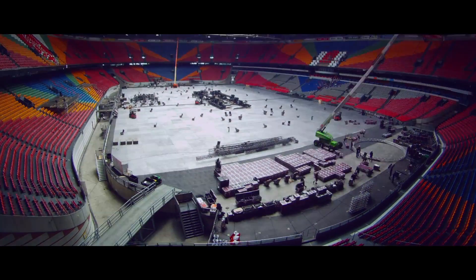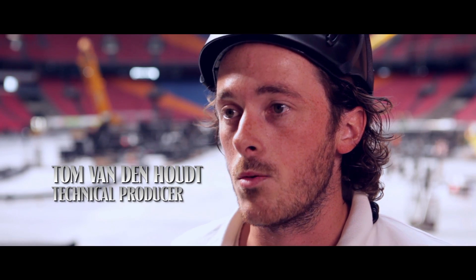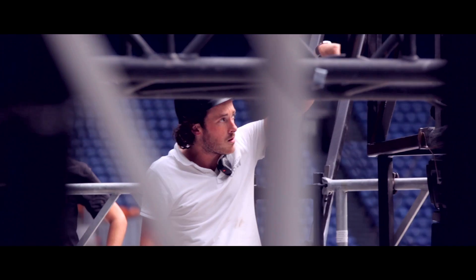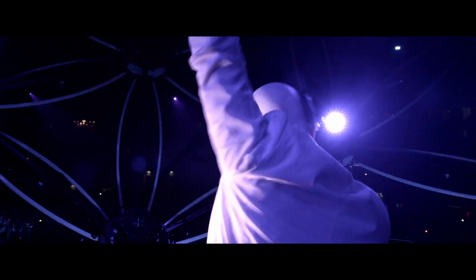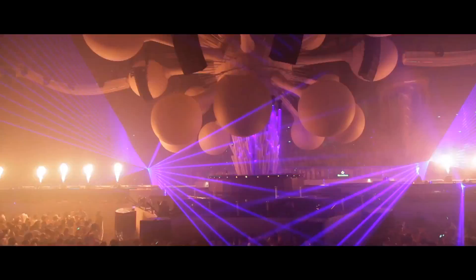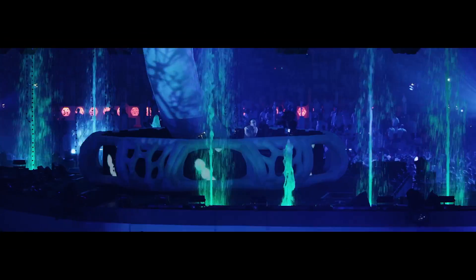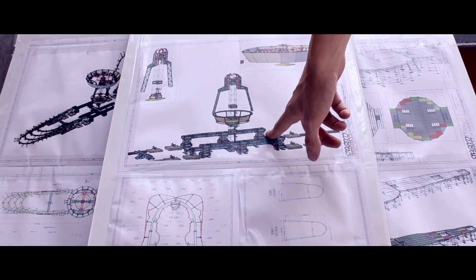The time of drawing, sketches, testing and trying things out is over. The huge venue, the Amsterdam Arena, is now the home ground of the construction team. They only have a very limited amount of time to put together the stage and the decor. All disciplines join forces for this major task. At the moment we're working with a little bit over 100 people.